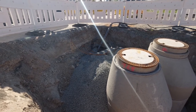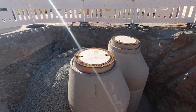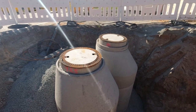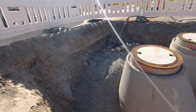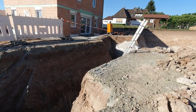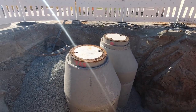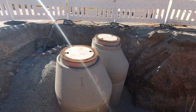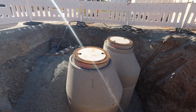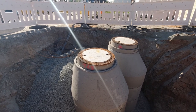Ich habe leider keine Messeinrichtungen dabei – keine Wasserwaage, Zollstock, Laser oder Messgerät. Ich würde gern zum einen das Höhenniveau der beiden Schächte zueinander vermessen, zum anderen aber auch zur Straße hin. Das Ganze wird hier die Garageneinfahrt werden. Hier kommt die Garage selbst hin, in einem Abstand von 5 Metern zur Straße. Natürlich möchte man, dass das nach was aussieht – eine halbwegs ebene Fläche, vielleicht mit einem leichten Gefälle für das Wasser, um sich an die Straße anzugleichen, aber ohne große Sprünge oder Buckel.